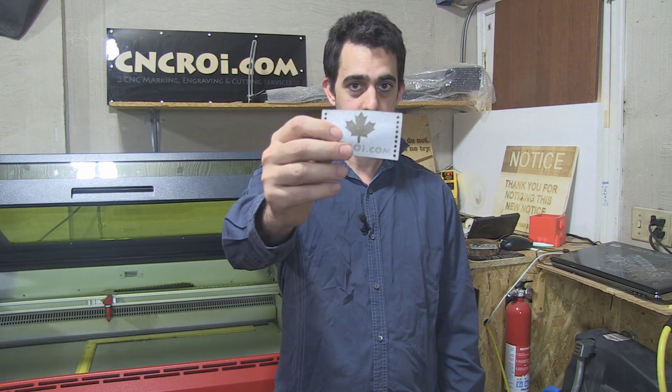Whatever stencil you want can be endlessly complicated and it's not a problem for the laser. Cutting paper, cutting wood, cutting laminate, anything — you could have the same resolution regardless of the material. Let's take a look at this being cut.